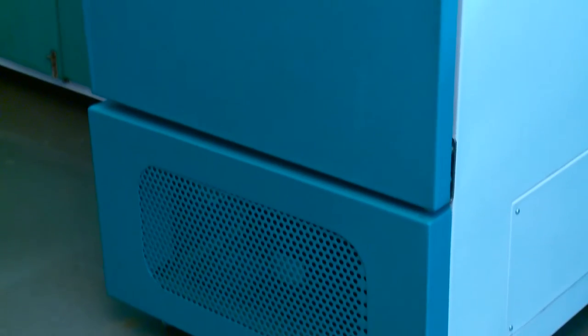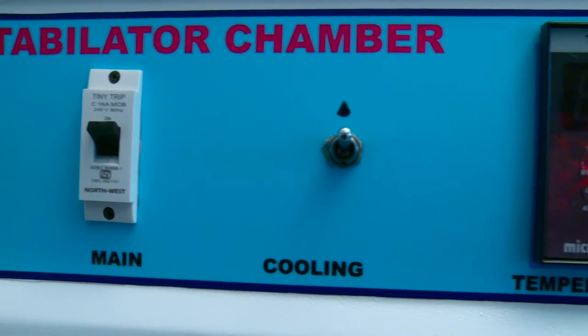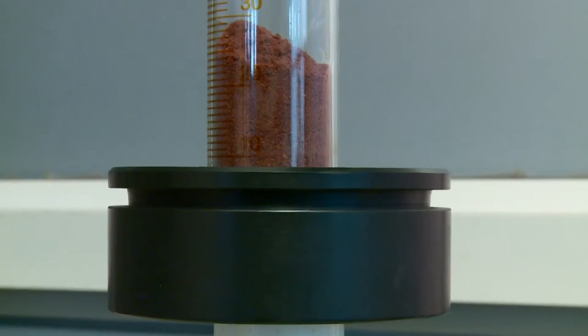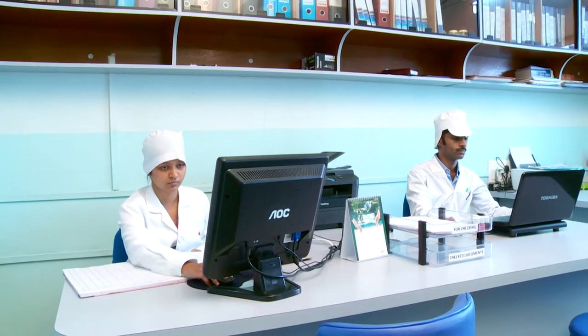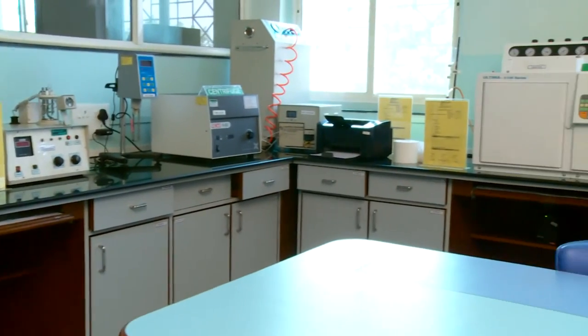We also have a stability chamber to study the stability properties of finished products or materials supplied. We test the stability properties using accelerated and real-time studies. These facilities are supported by a quality control department and independent quality assurance department to monitor all the processes as per GMP and GLP.